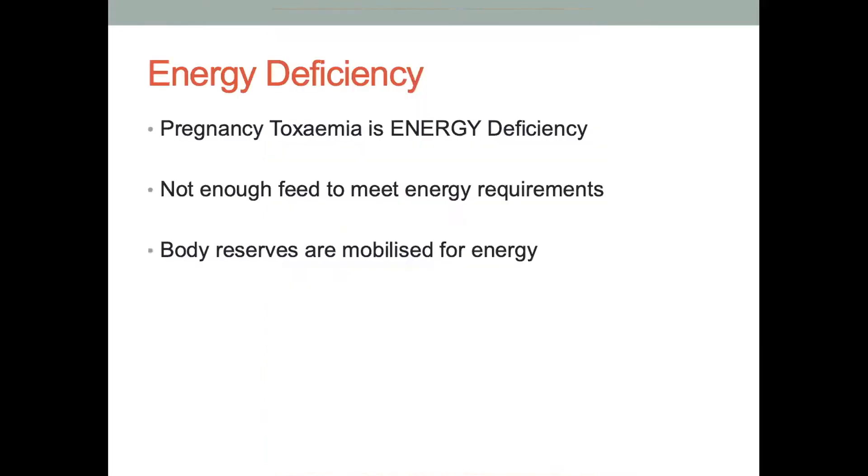So what is pregnancy toxemia? At the end of the day, it's purely an energy deficiency. There's just not enough feed coming into the animal or available to the animal for them to meet their energy requirements. It usually occurs in ewes. What happens is they start to mobilise their body reserves to meet their own energy demands. As they mobilise these body reserves, there are a few by-products which can depress their nervous system and the function of their nerves and muscles. It's really an energy deficiency, and we need to make that really clear.